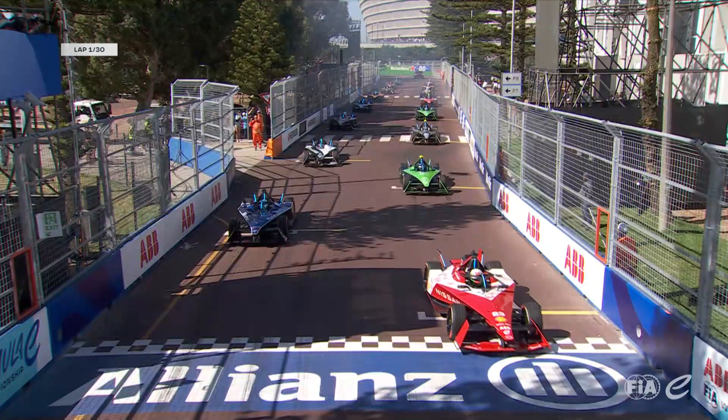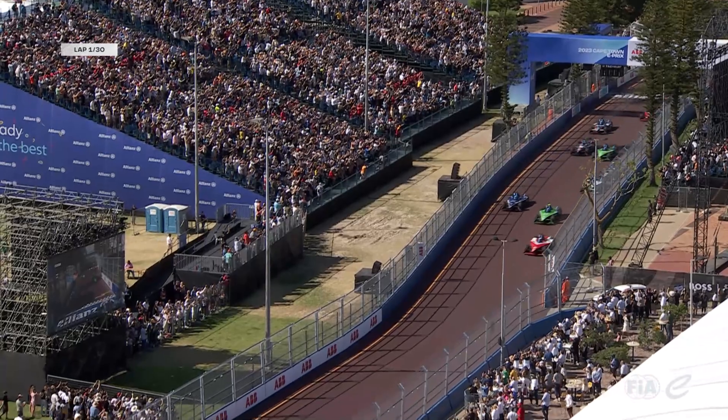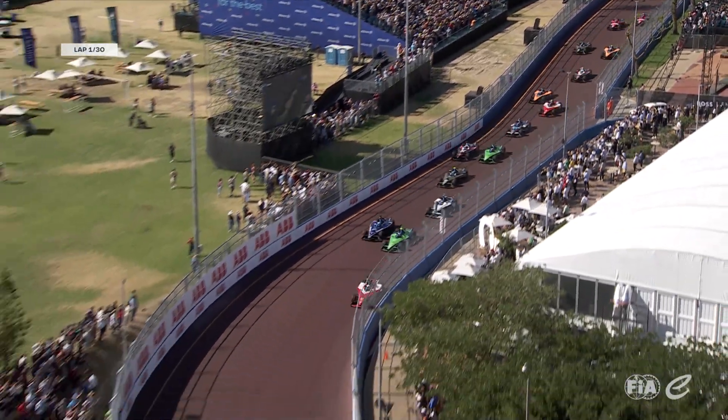All five lights are on, and we go green in Cape Town.